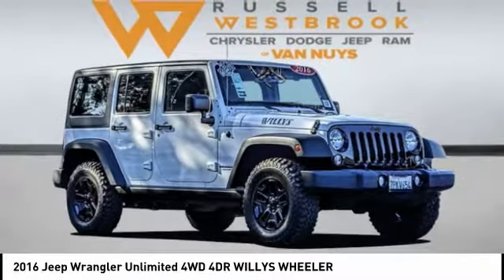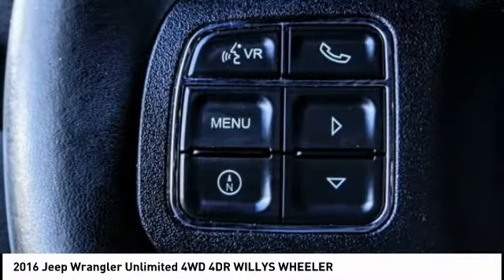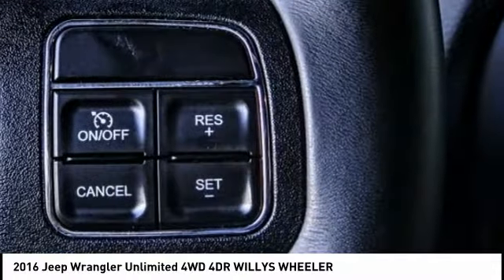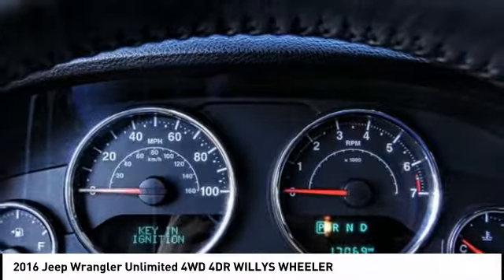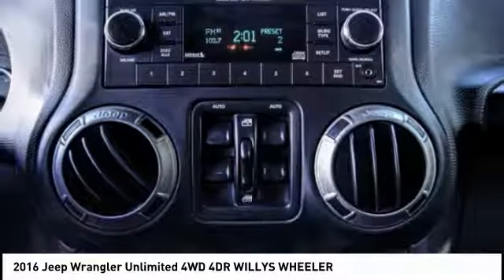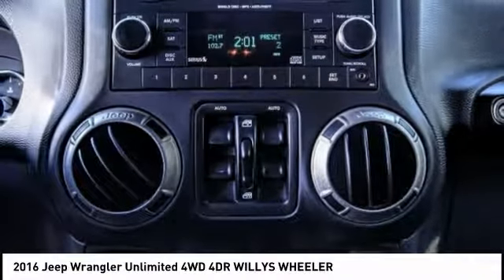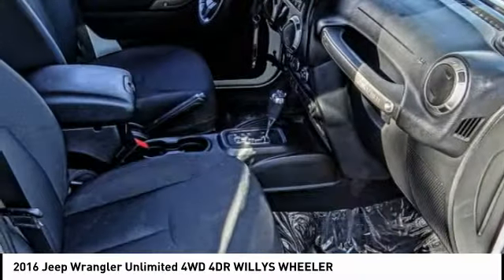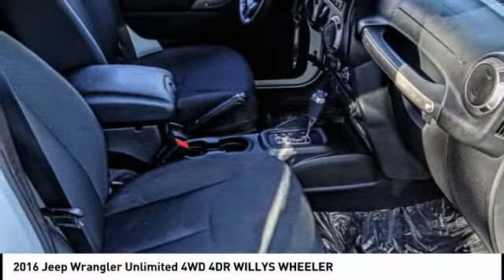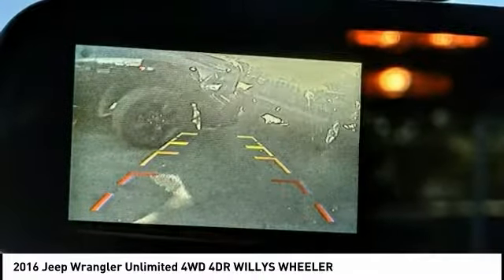Take a ride in a 2016 Jeep Wrangler Unlimited. The Jeep Wrangler Unlimited is an on and off road capable vehicle that was made for you to enjoy. Stylish, rugged, and comfortable — all traits of the Wrangler that let you decide where you want to go and how you want to get there. And it is priced below $35,000.